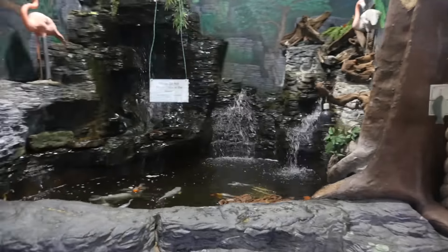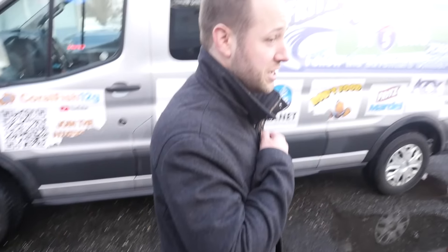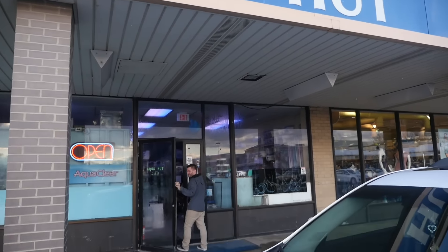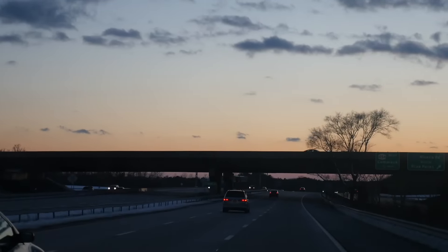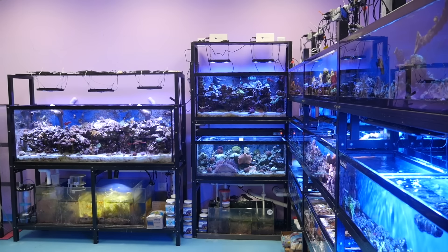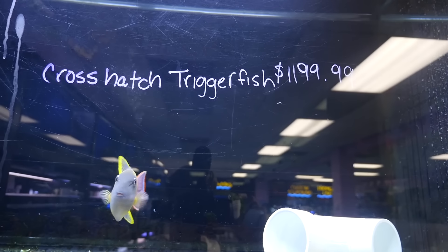We spent a long time exploring Country Critters, and then met up afterwards with Jared Goldenberg, a really interesting guy who joined us for a few more aquarium stores. It was getting late, but we had three more stores to hit that evening. The first was Caribbean Blue Aquatics, which had really cool crosshatch triggerfish — a very expensive collector's fish.